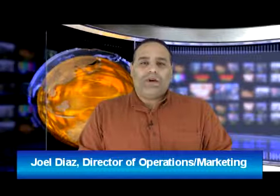Hi, I'm Joel Diaz, Director of Operations and Marketing for RE-MAX Real Estate, with this week's technology tip. Some people have a total blind spot when it comes to storing names. In real estate, this could be the kiss of death.